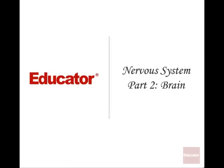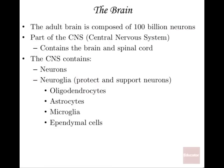Welcome back to Educator.com. This is the second set of lessons on the nervous system, specifically the brain. The adult brain is composed of a hundred billion neurons, which is amazing to think about. That's a lot of cells.